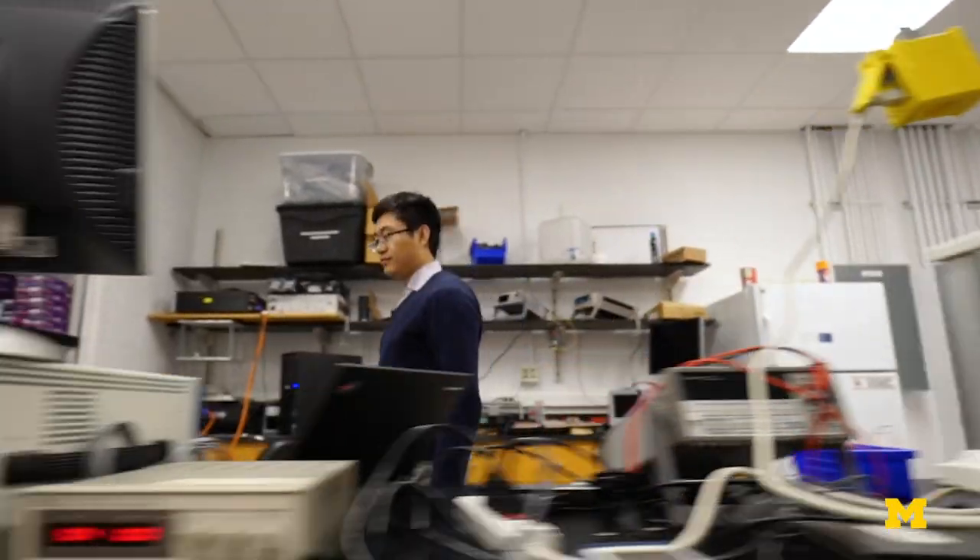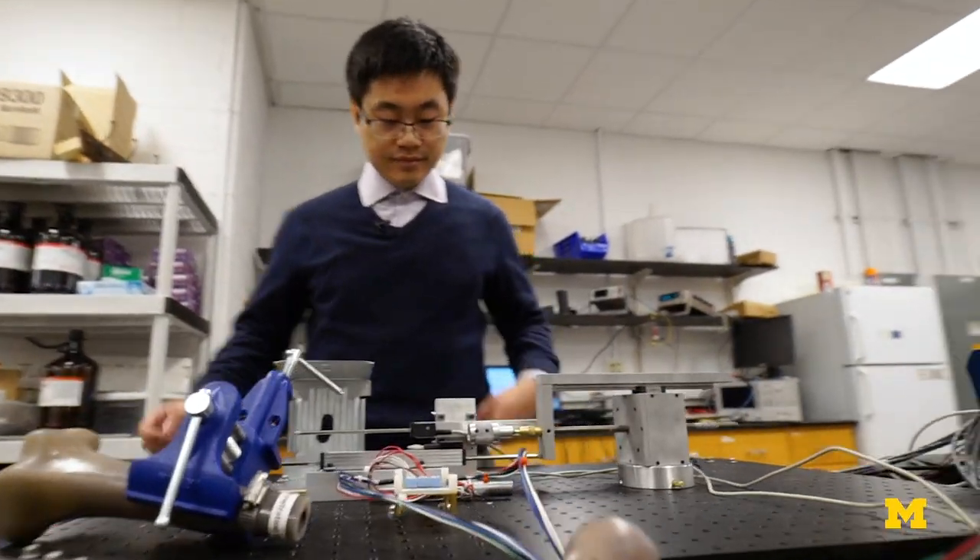The University of Michigan is one of the only places where we have truly state-of-the-art microfabrication and a top-ten medical school. So this is the natural place for something to go all the way from a student project to animal testing and eventually into human studies.